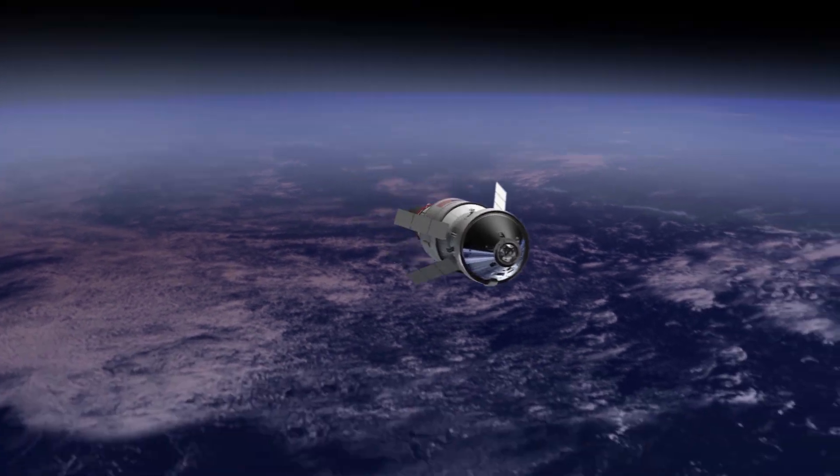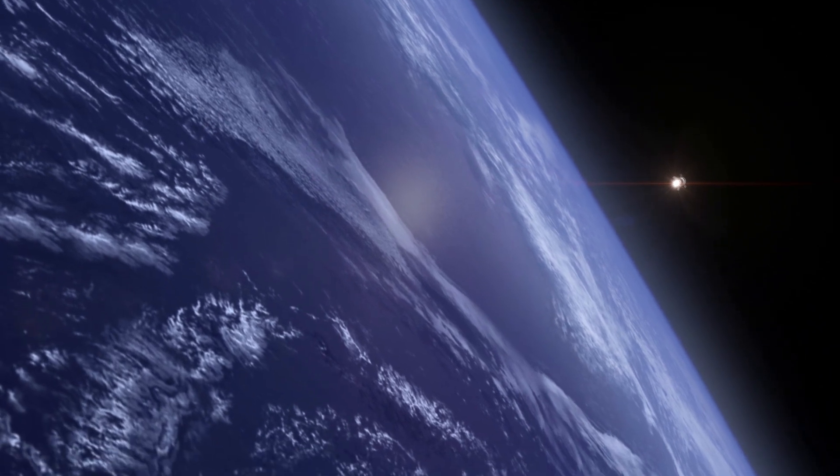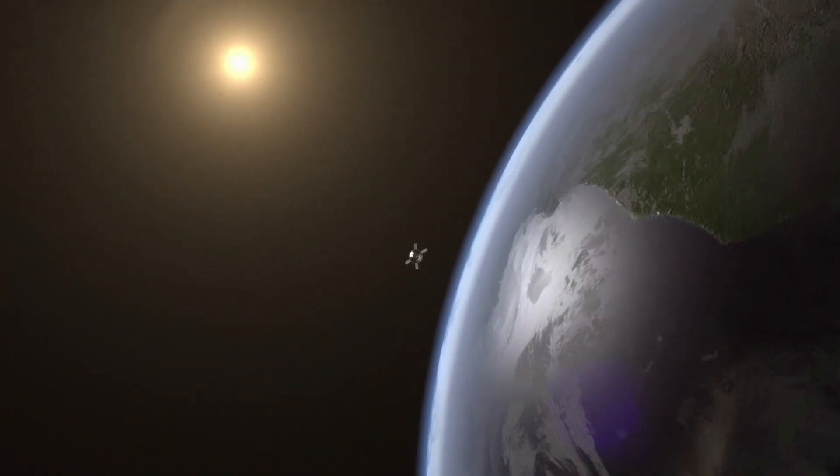Proof testing to ensure the Artemis 3 Orion crew module pressure vessel is sealed tightly was successfully completed at Kennedy, and ESA and its contractor Airbus are preparing the Artemis 3 service module for shipment next summer to Kennedy from Bremen, Germany, where it is being manufactured.